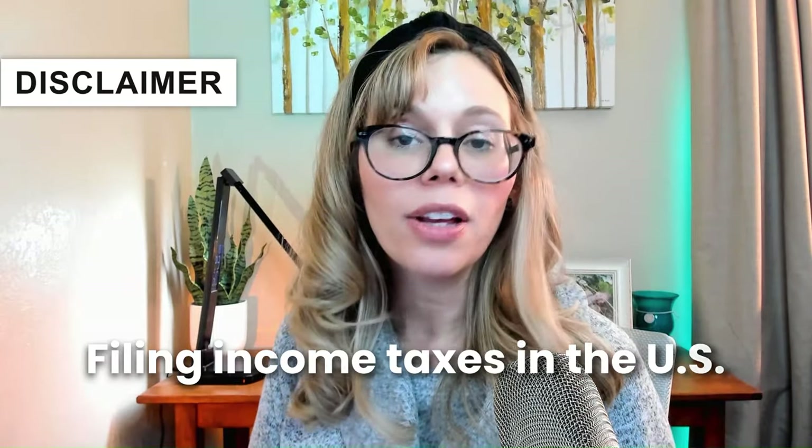Just a quick disclaimer: I am definitely not a tax expert, and this video is for informational purposes only. I do recommend speaking to or hiring a tax professional, a CPA, or an accountant for at least your first year, so you know you're filing everything correctly and have the most accurate and up-to-date information for your own unique business. Tax laws do vary state by state and can change over time. For the purpose of today's video, we will be discussing filing income taxes in the United States.